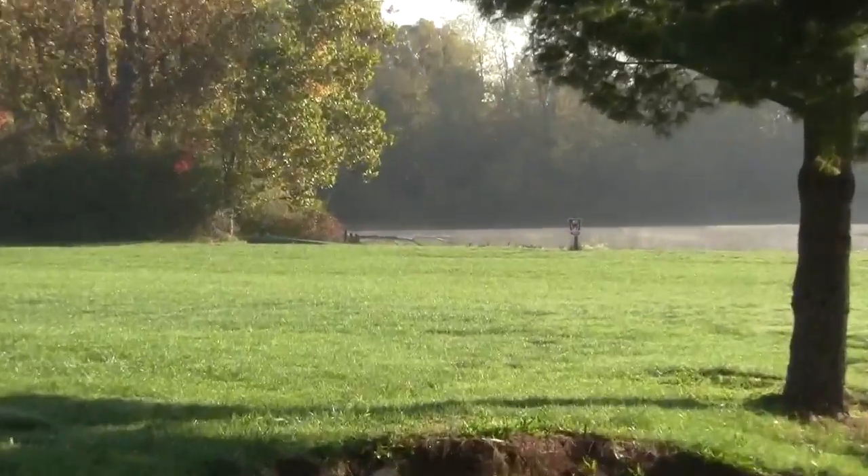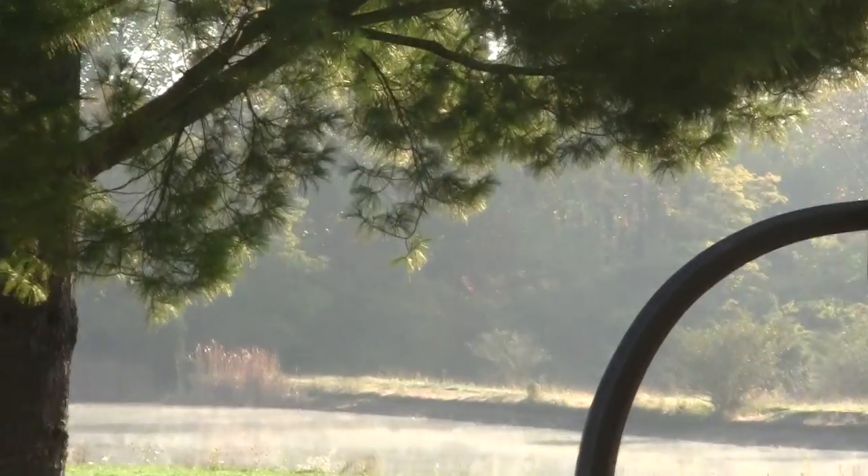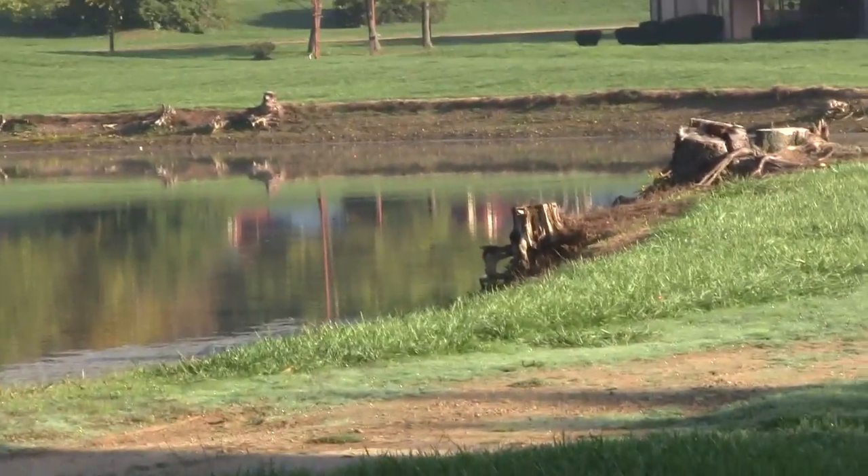There's the lake — you can kind of see a couple of canoes they have over there. They're both just kind of canoeing around. The fishing ponds or lakes here are not for swimming.